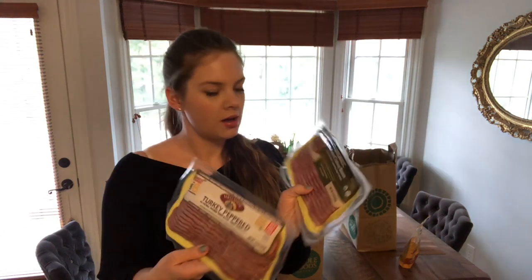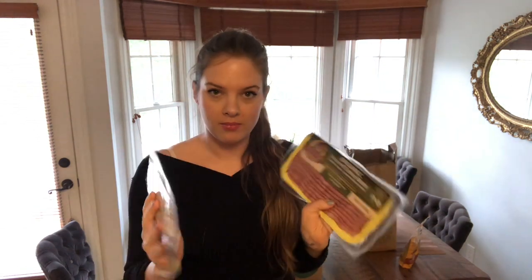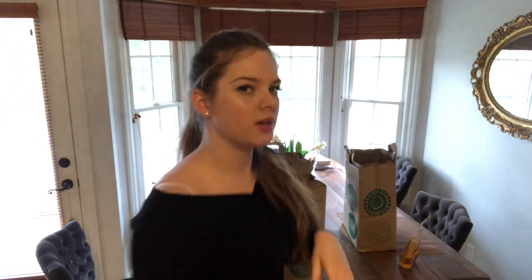Turkey bacon — these turkey bacons are amazing. It's basically just meat and spices. Normal turkey bacon has so many fillers.